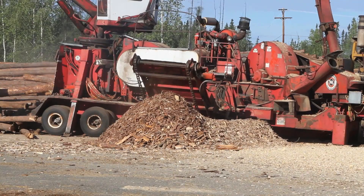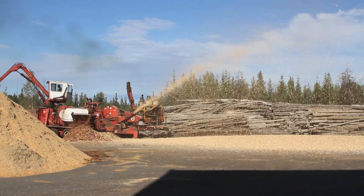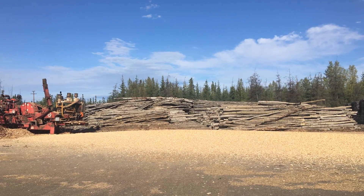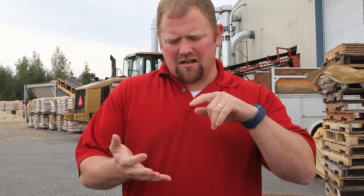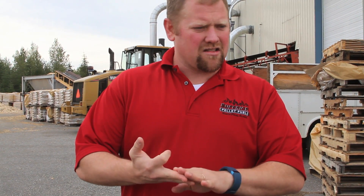Our species blend runs right around 90% spruce, 10% aspen. Over the last three years, 100% of the materials we have contracted have been windstorm salvage, fire mitigation, or in this last year, flood reclamation.